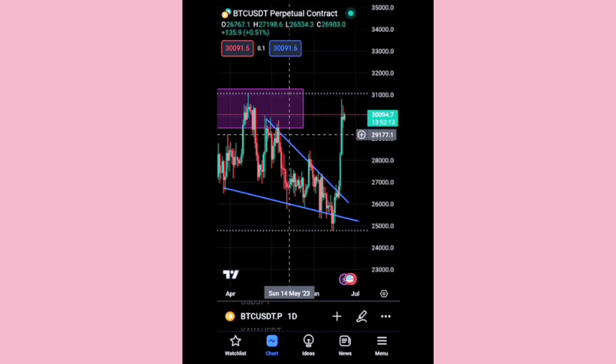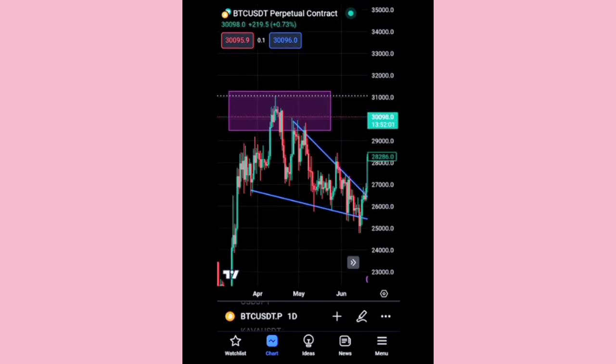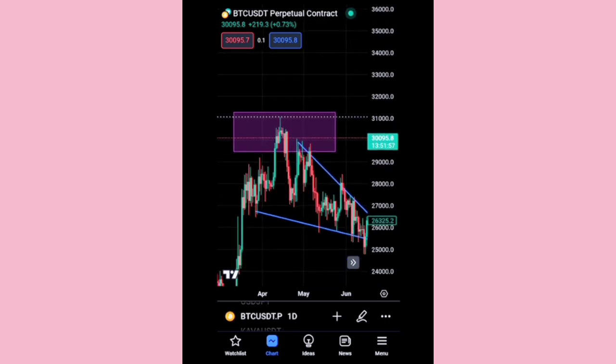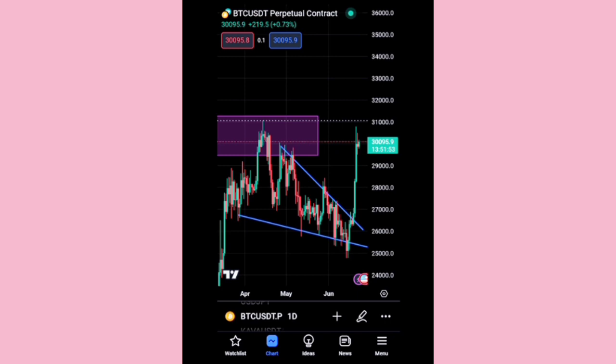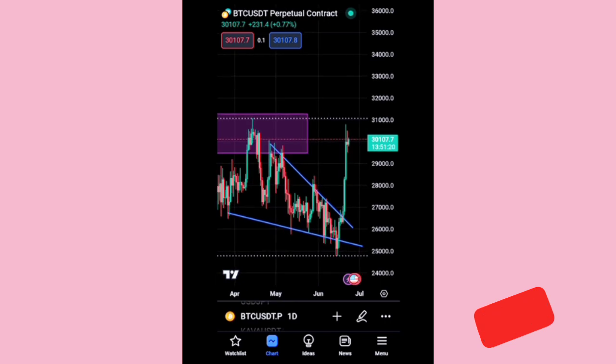Technically, if price is unable to hold this particular zone — the rectangle I have marked — that validates our bearish scenario, which would be a downfall. But if we see any candle close above 31,000, which is this recent high at 31,104, I'll take that as a bullish movement. If not, price will come down.